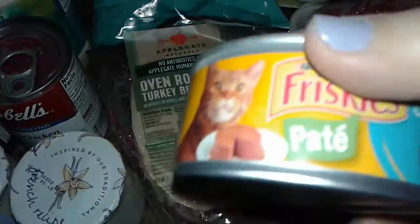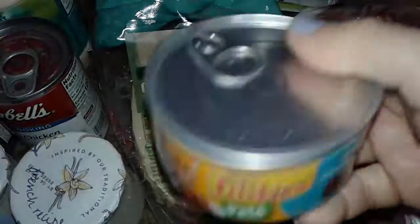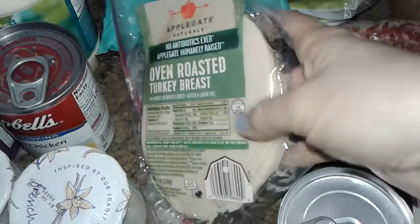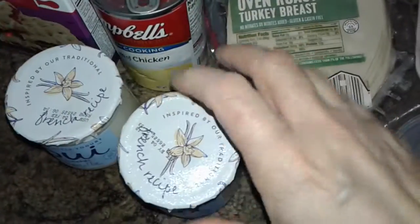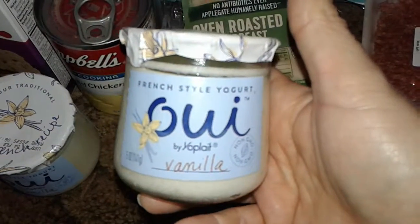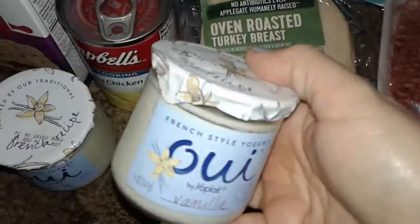I got one can of Friskies cat food, liver and chicken — I want to get this to my cats. And I got this for free, the Applegate Naturals oven roasted turkey breast lunch meat. And then these are glass — I really like the container, how they look. They look like a fancy mason jar, it's real heavy. This is from Yoplait. I got this French style vanilla yogurt. I got two of those.